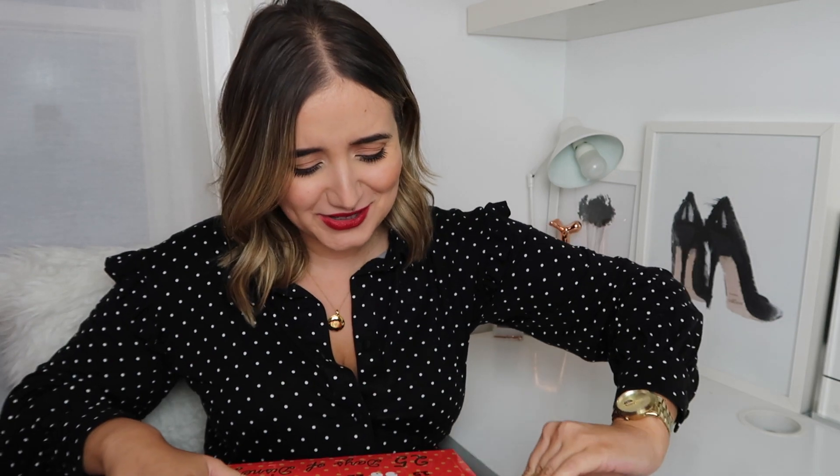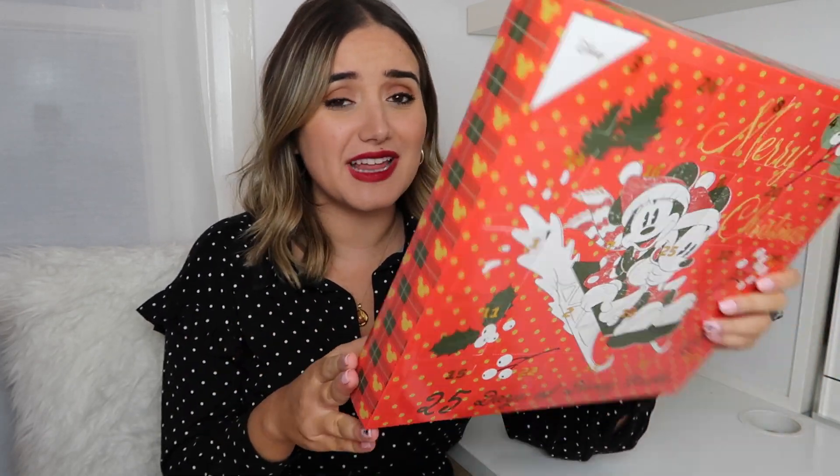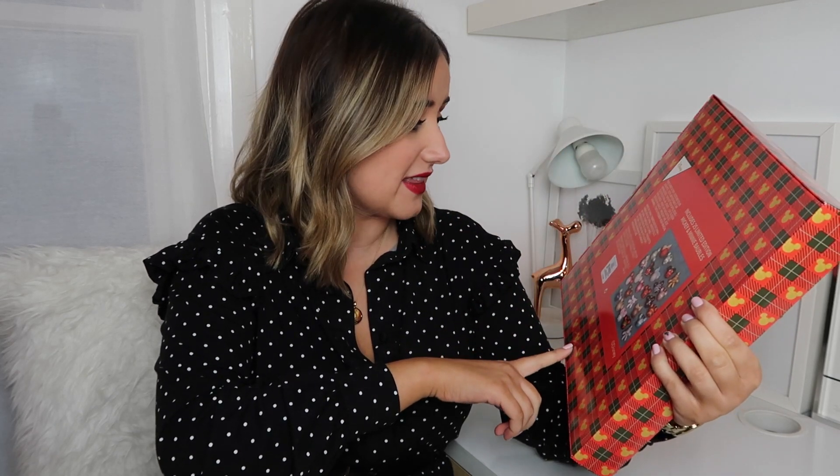I'm going to open door number one. This is so cute. Door number one is a Mickey Mouse bauble — it's silver with a glittery white finish and it's just so adorable. I can just imagine a little Christmas tree filled with these. I would be tempted to buy two of these and just fill my Christmas tree with them because they are just adorable.